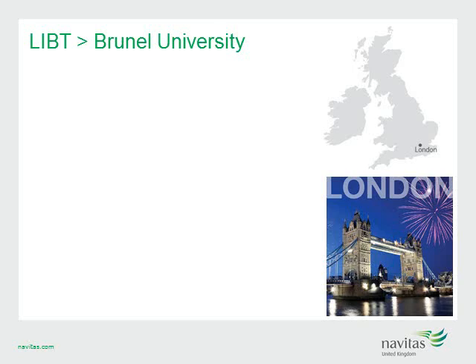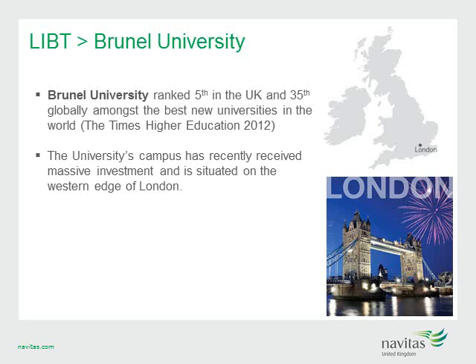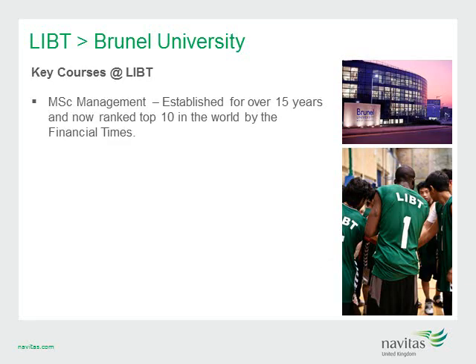Our next Navitas UK College is LIBT at Brunel University. Brunel is a leading London-based campus university, currently ranked fifth in the UK and 35th globally amongst the best new universities in the world. The campus has recently received £250 million of investment and is situated on the western edge of London with great access to central London and Heathrow Airport. With an LIBT pre-masters course, your students will be guaranteed entry to Brunel's MSc in Management, ranked ninth in the UK and 56th globally by the Financial Times Global Masters in Management.